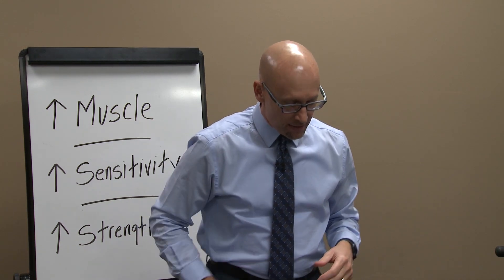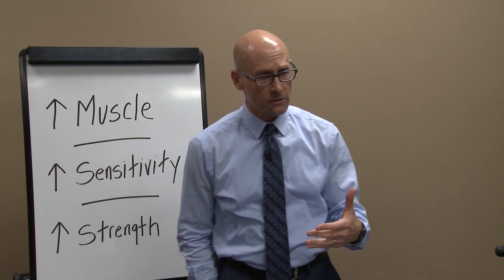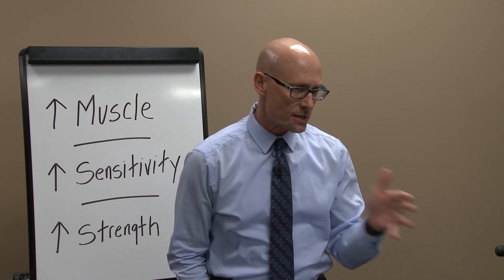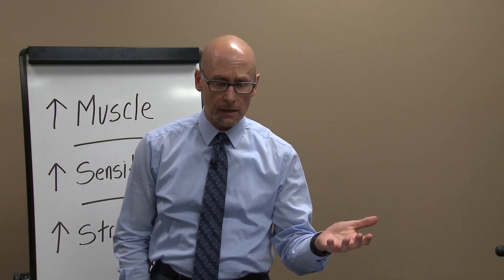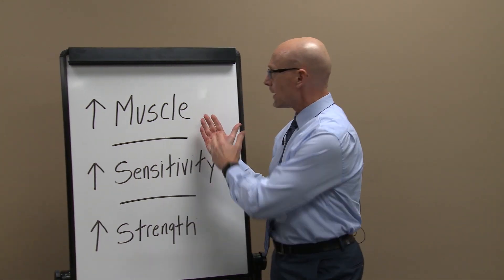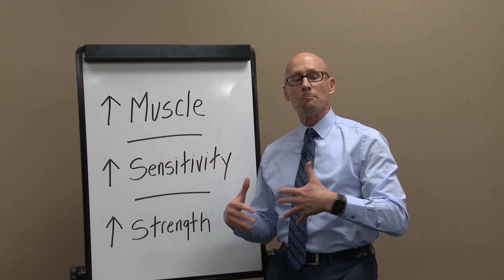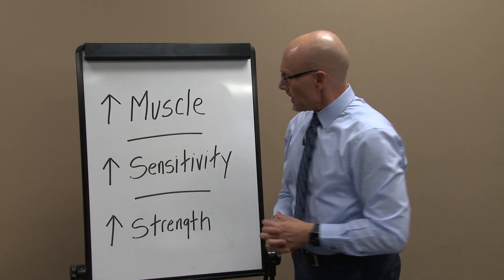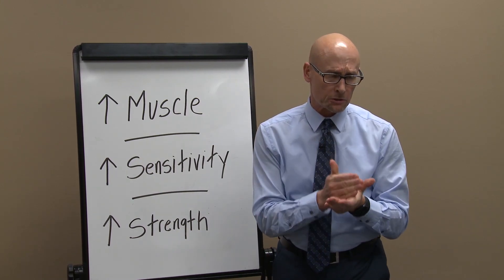We're going to talk tonight about how strength training can help you avoid diabetes. Everyone who's listening should already be living the strength training lifestyle — my goal is to reinforce that commitment. There are three basic ways strength training helps: increasing muscle mass, increasing muscle sensitivity to insulin, and how increasing your strength helps you avoid diabetes by keeping blood sugar healthy.